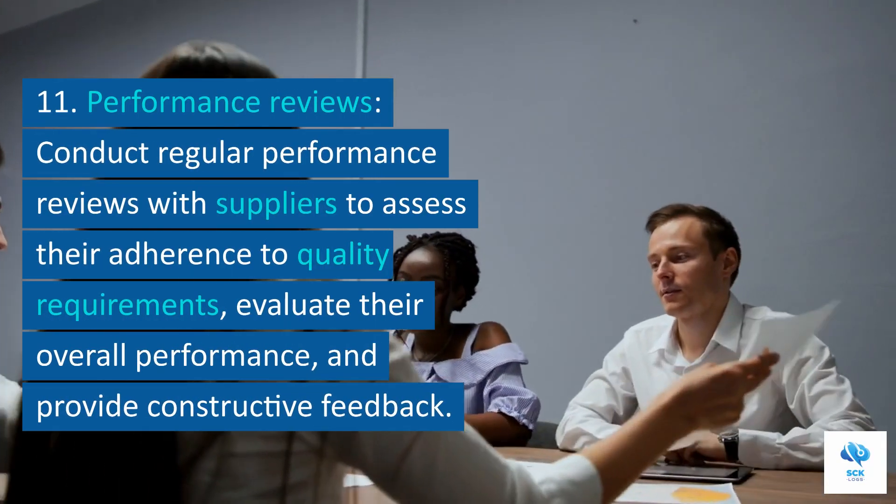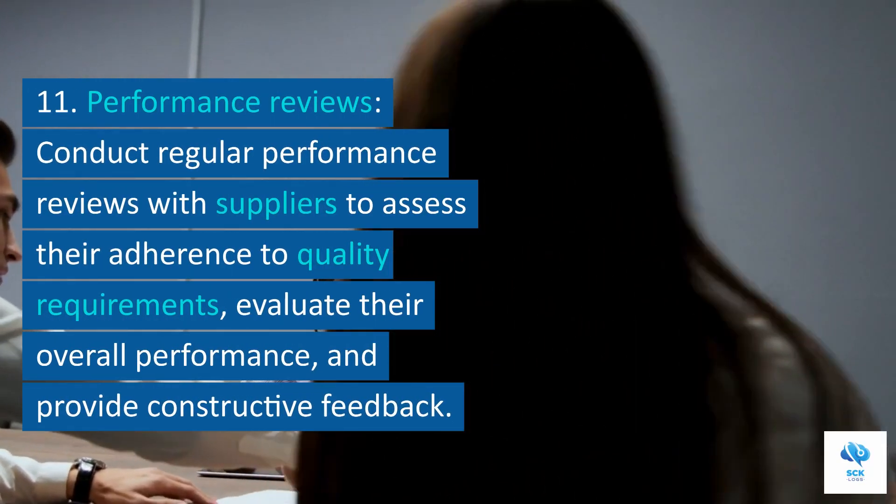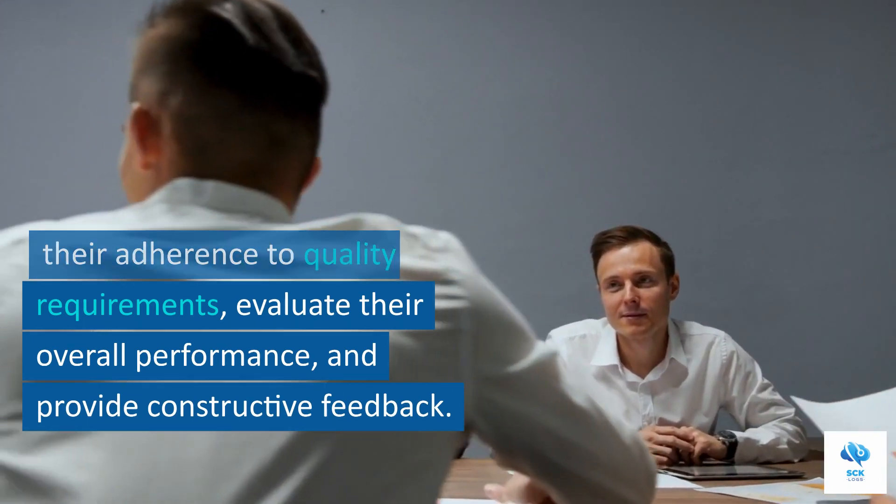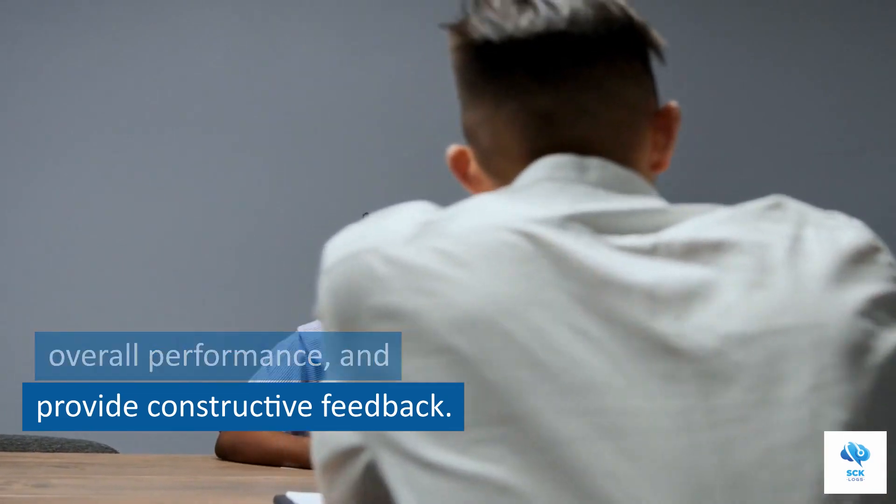11. Performance reviews. Conduct regular performance reviews with suppliers to assess their adherence to quality requirements, evaluate their overall performance, and provide constructive feedback.